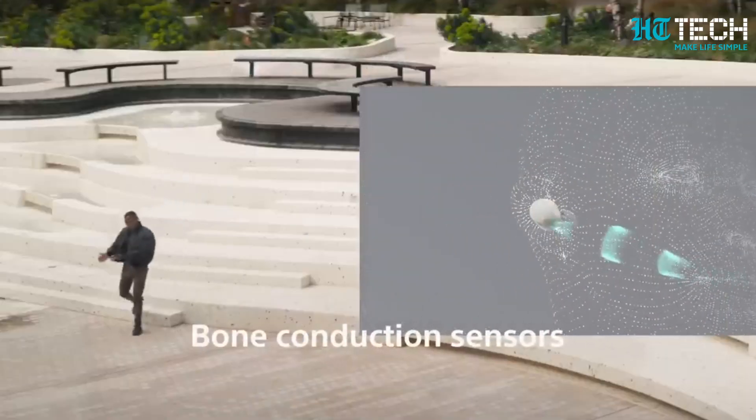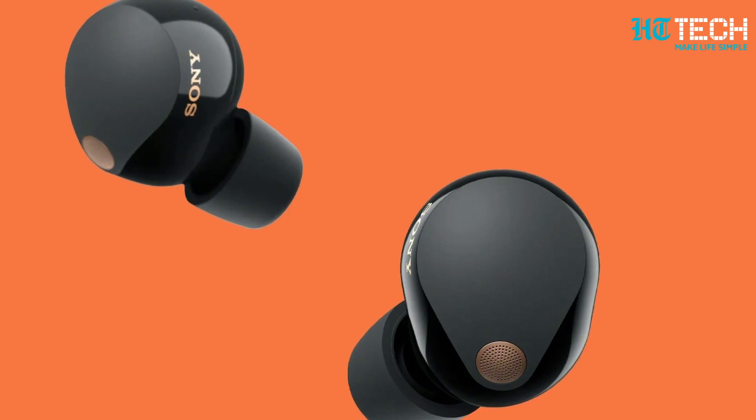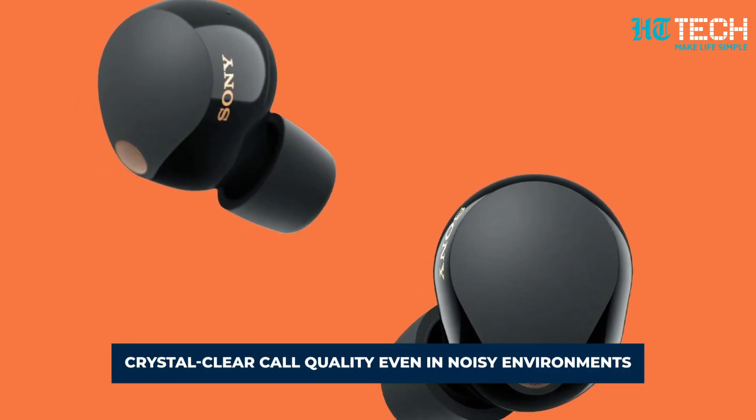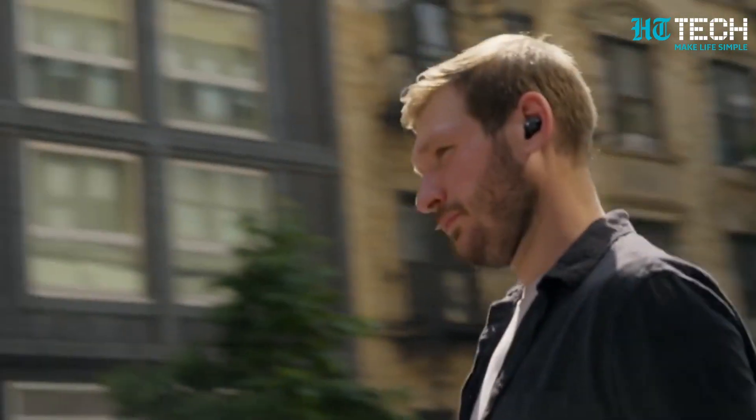Thanks to deep neural network processing and bone conduction sensors, the WF-1000XM5 earphones provide crystal-clear call quality even in noisy environments. Plus, with features like Speak-to-Chat, Adaptive Sound Control, Multipoint Connect, and Fast Pair, they effortlessly adapt to your needs.